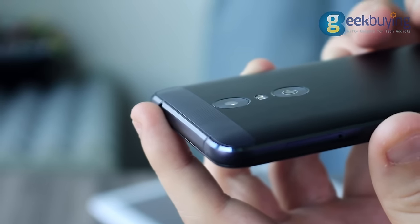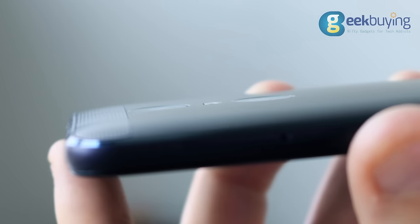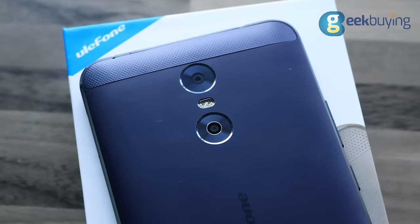Ulefone has done a pretty good job keeping both rear cameras inside the phone body — they don't stick out like on most Chinese phones. I consider this a very big plus.